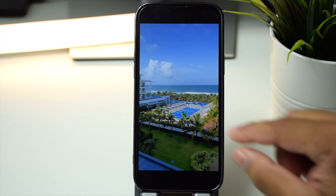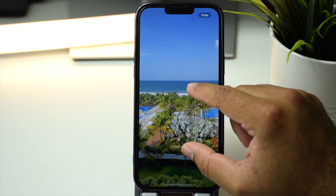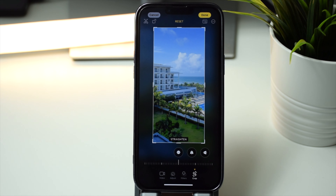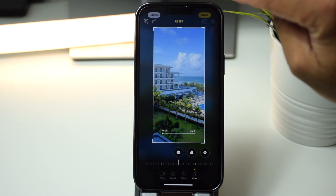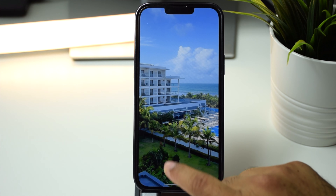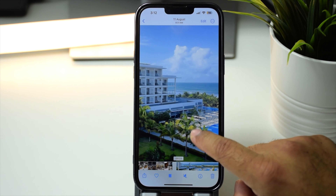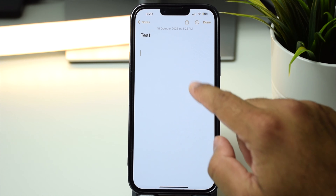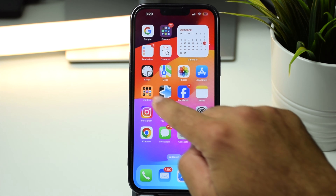This feature is also available for videos. If you have a video, just zoom in and the crop button appears at the top. Once you tap it, it crops the video to the screen aspect ratio. Tap done to save — the cropped video is now ready and when you play it, it will play full screen.